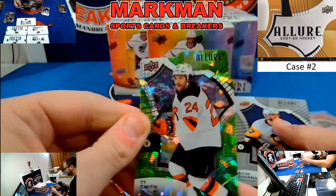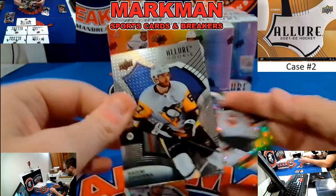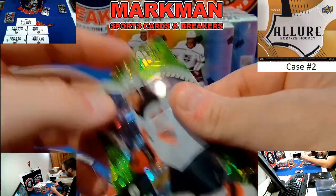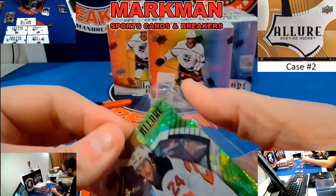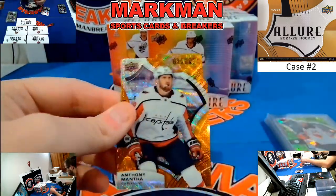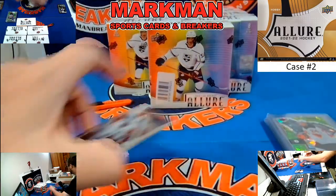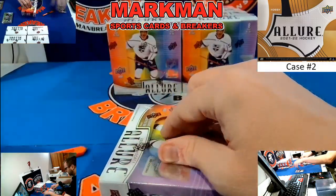Ty Smith, Green Rainbow, not a rookie — this is a second year Ty Smith, New Jersey Devils. Any die cuts get a penny sleeve because of condition concerns. All right, on to box two.